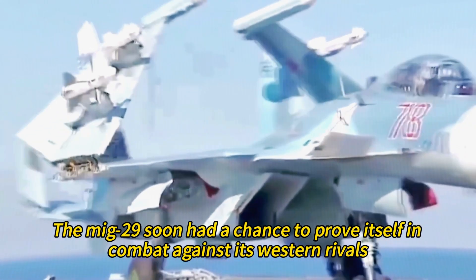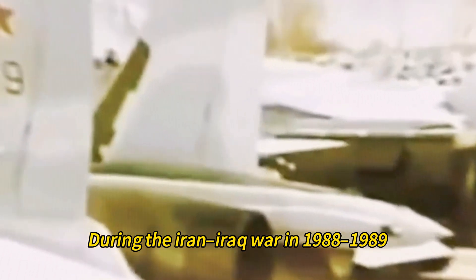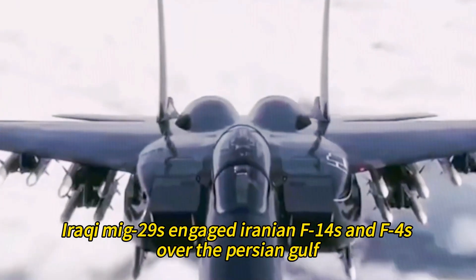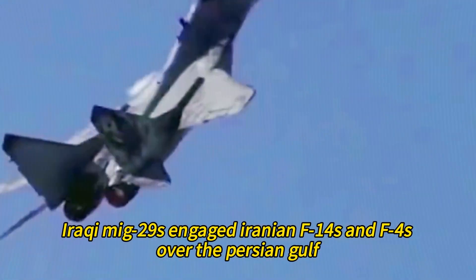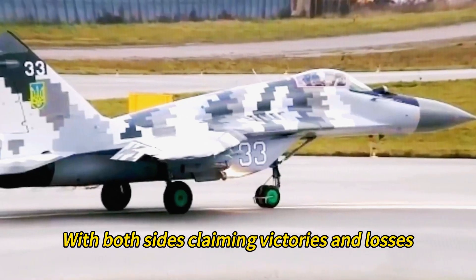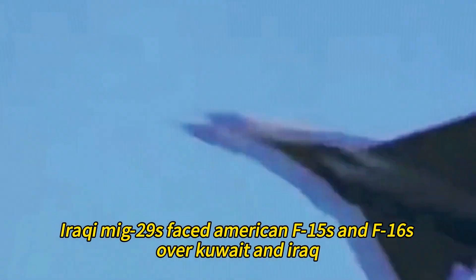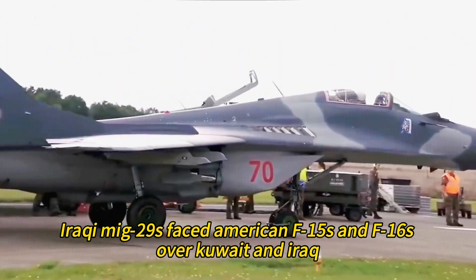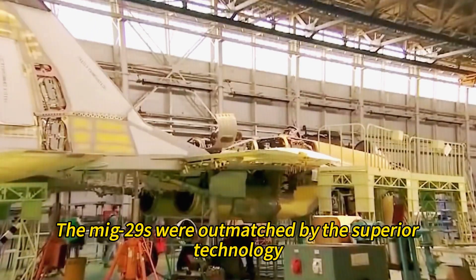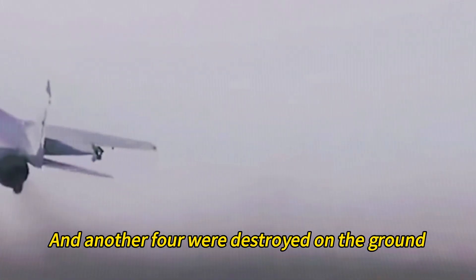The MiG-29 soon had a chance to prove itself in combat against Western rivals. During the Iran-Iraq War in 1988–1989, Iraqi MiG-29s engaged Iranian F-14s and F-4s over the Persian Gulf, with inconclusive results. During the Gulf War in 1991, Iraqi MiG-29s faced American F-15s and F-16s over Kuwait and Iraq. The MiG-29s were outmatched by superior technology, training, and tactics, suffering heavy losses — five were shot down by F-15s and another four destroyed on the ground.